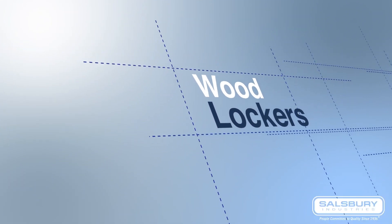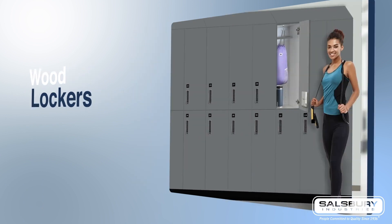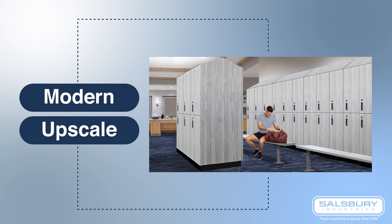Salisbury Wood Lockers. Wood lockers elevate the locker room environment to a luxurious level, creating a good impression on guests. If you are looking to create a modern, upscale environment, Salisbury Premier Wood Lockers will help you achieve that look.